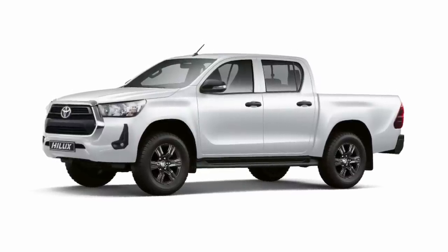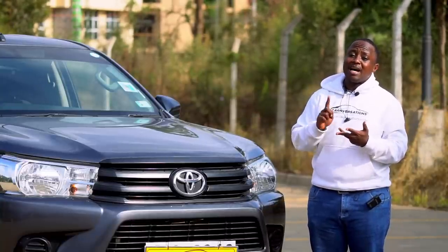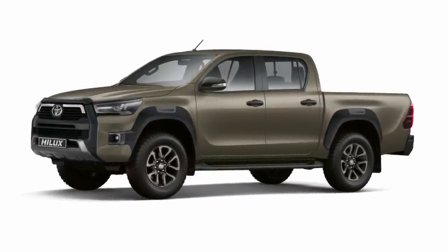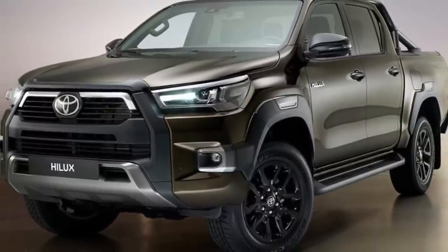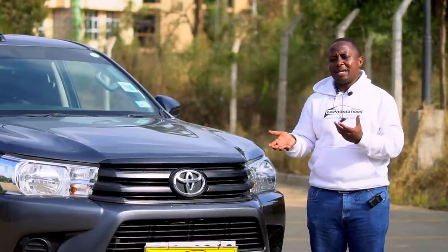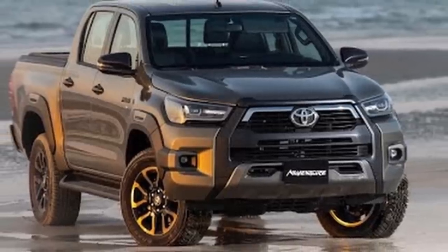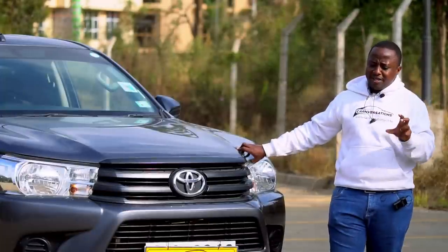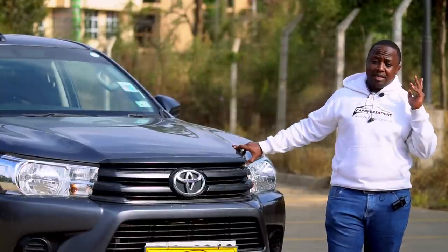Above the Country is the Toyota Hilux Comfort, which comes with either a six-speed manual or a six-speed automatic transmission. From the Comfort you go to the Executive, which introduces the 2.8-litre 1GD-FTV engine. Then at the very top is the Adventure Pack — the holy grail of the Hilux double cab lineup. The Adventure comes with a six-speed automatic transmission and the 2.8-litre 1GD-FTV engine.